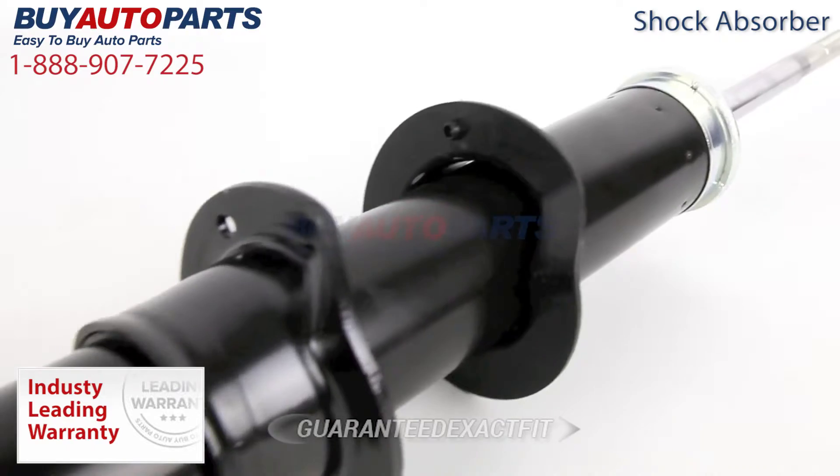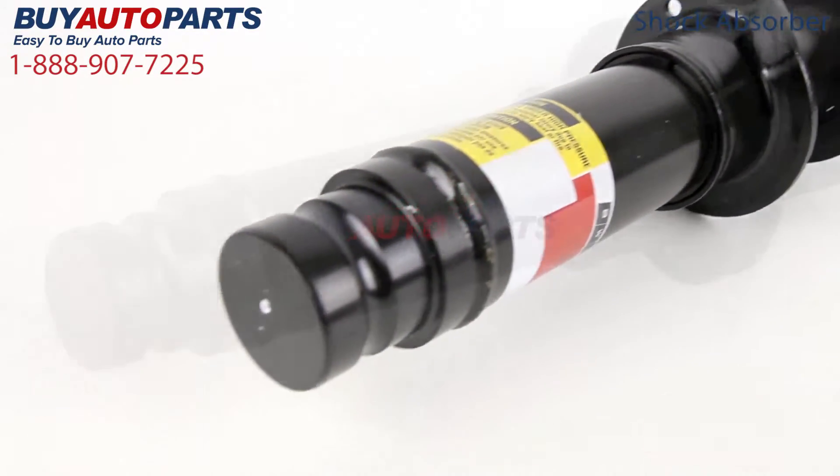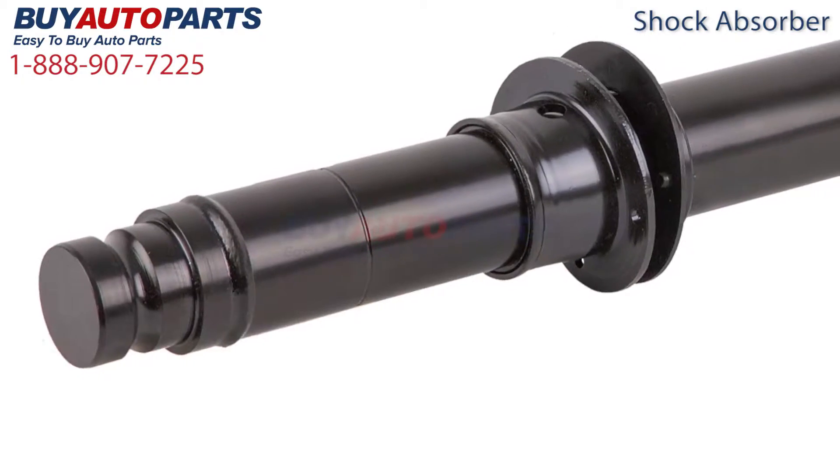All of these shock absorbers are guaranteed exact fit and include free shipping and the support of our American Auto Parts Specialist. This is a drop-in replacement with factory mountings and connections.